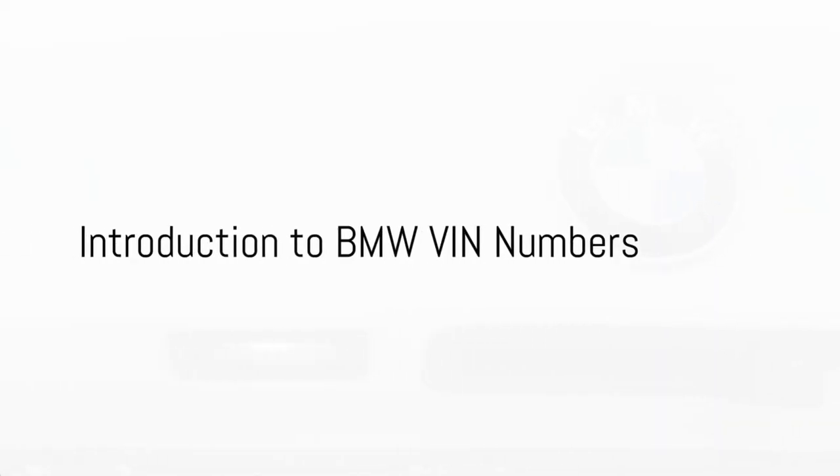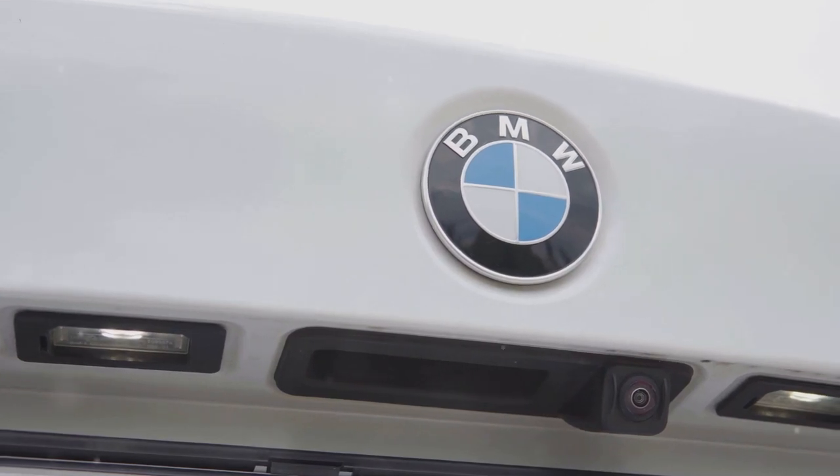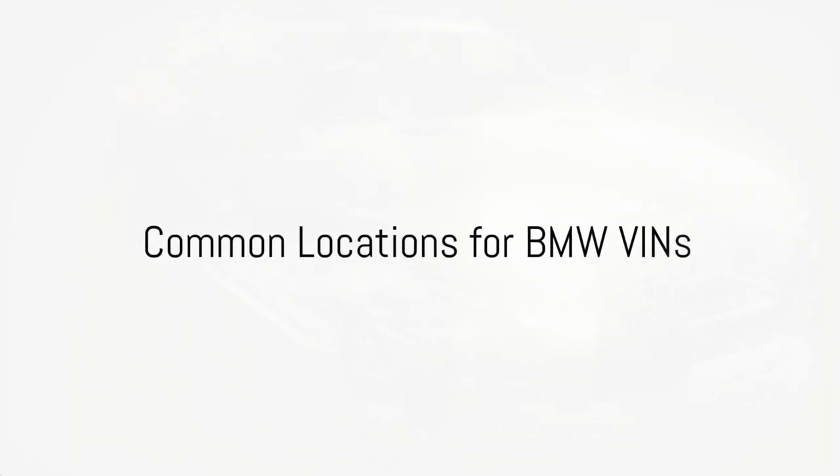Welcome back auto enthusiasts. Today we're diving into the world of BMWs, specifically where to find the VIN numbers on your beloved BMW car and its importance for identification, registration, and insurance purposes. Now let's take a look at the common locations for BMW VINs.